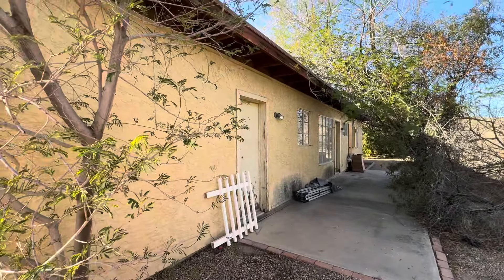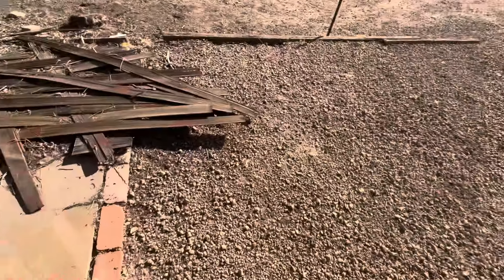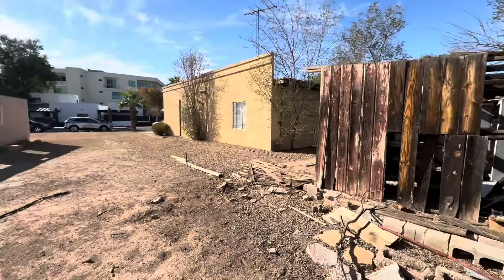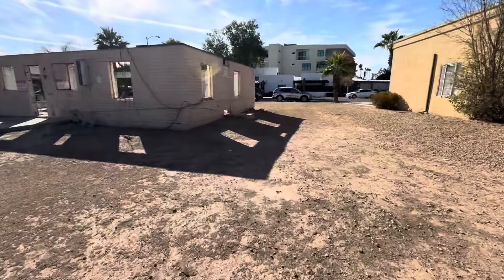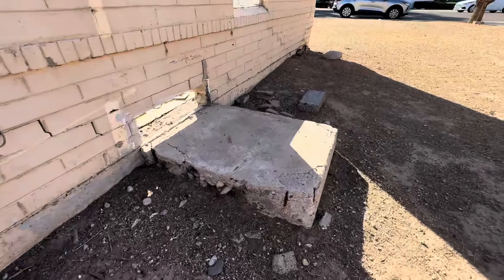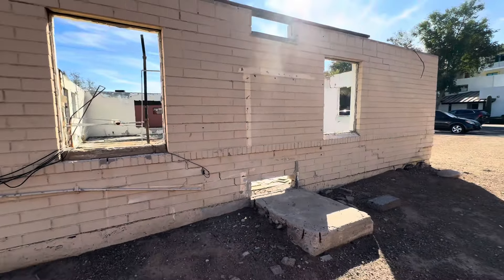This is the building next door. I don't think it's abandoned, but it's in pretty bad shape. Oh, this is weird. I have no idea what this would have been for. A water heater maybe? I don't know. I can't think of anything else they'd want to put in something like that.